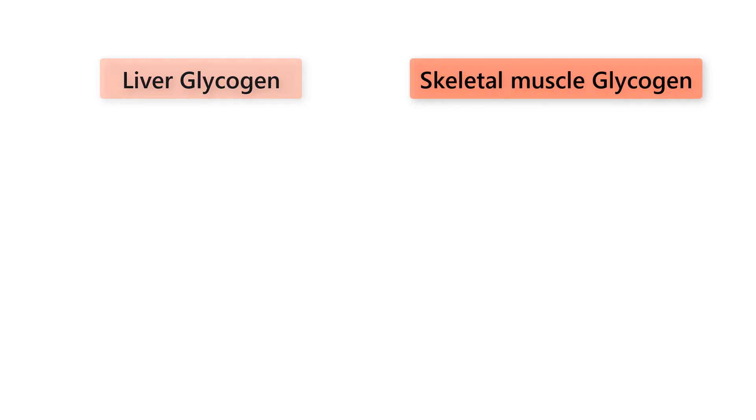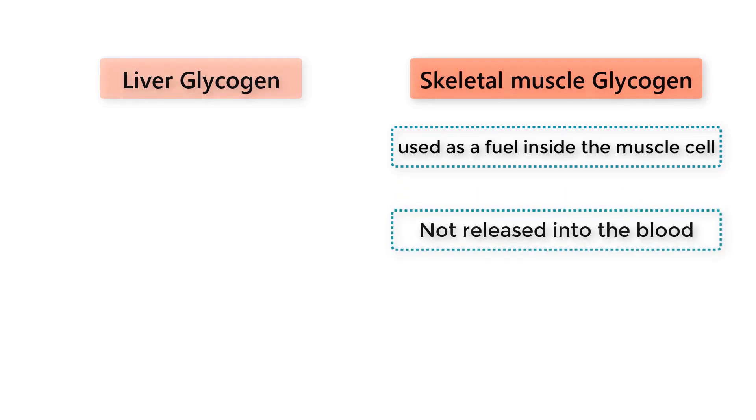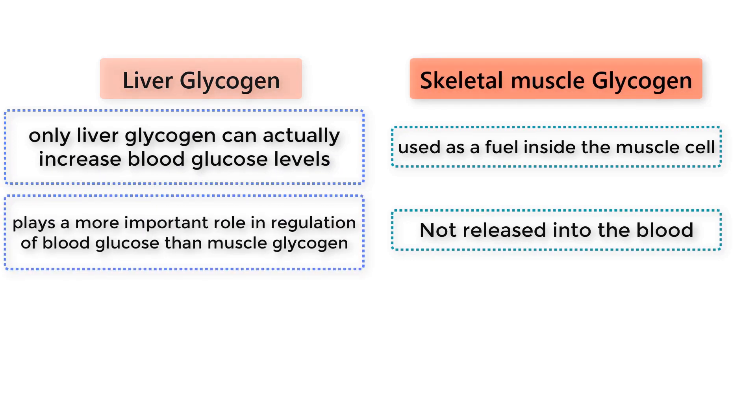Skeletal muscle glycogen is used as a fuel inside the muscle cell, but muscle glycogen is not released into the blood. Therefore, only liver glycogen can actually increase blood glucose levels, and liver glycogen plays a more important role in regulation of blood glucose than muscle glycogen.